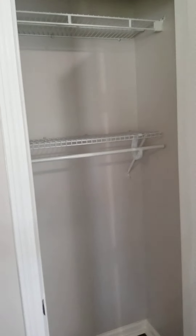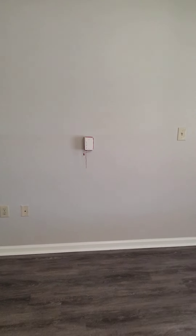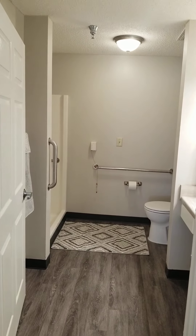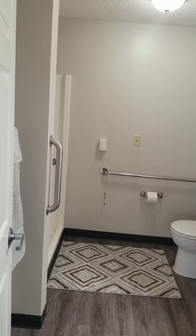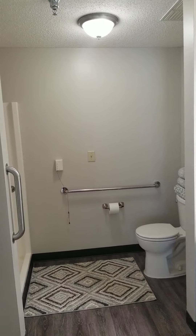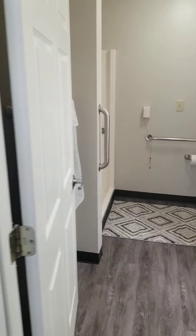It goes all the way across, and as you'll notice there is a pull cord system here near the bedding area and then there's also one here in the bathroom. We give all of our residents emergency pendants, but just in case you don't have it on, we give pull cords in the apartments because we want you to be safe.